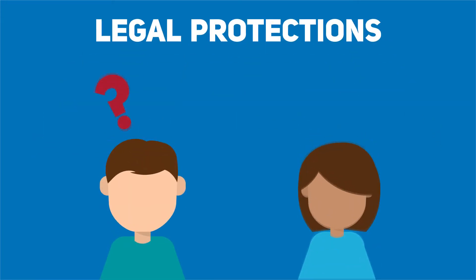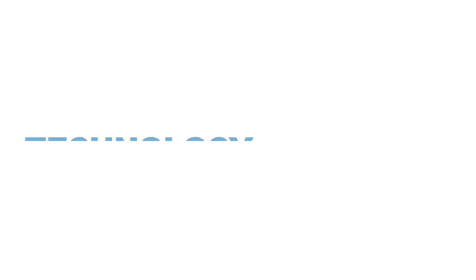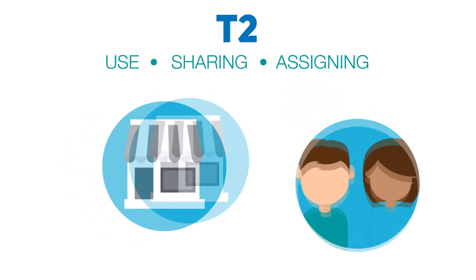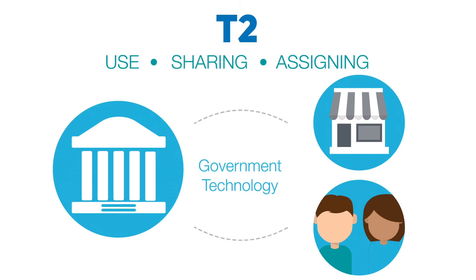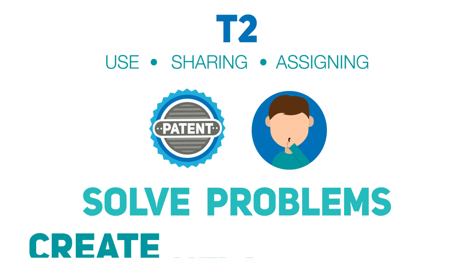Getting these protections in place may seem difficult or time consuming at first, but protecting yourself is well worth the time and effort, and it's not as hard as you may think. This is where technology transfer, or T2, comes in. T2 helps negotiate the use, sharing, and assigning of IP so that companies and individuals can use government technology, or a joint project between the government and private sector can take place. T2 can make it easy to license a patent, or share confidential information so both parties can help each other solve problems or create new products.